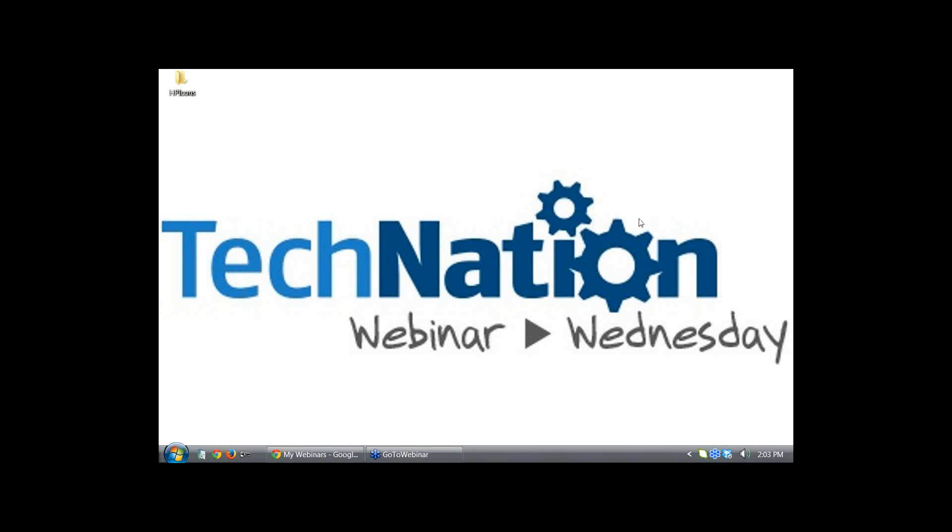Good afternoon and welcome to TechNation Webinar Wednesday. We want to thank you all for participating and are thrilled with the tremendous turnout for today's presentation with over 195 attendees registered. TechNation is proud to offer these free webinars as a way to educate and provide valuable information to the healthcare technology industry.